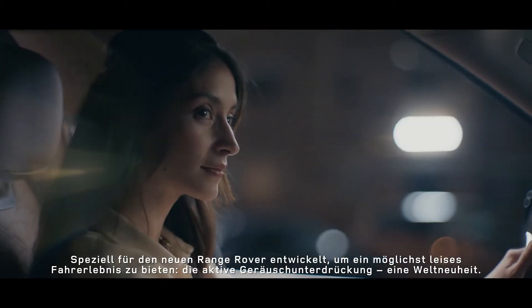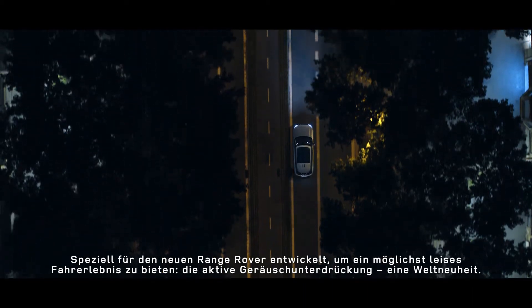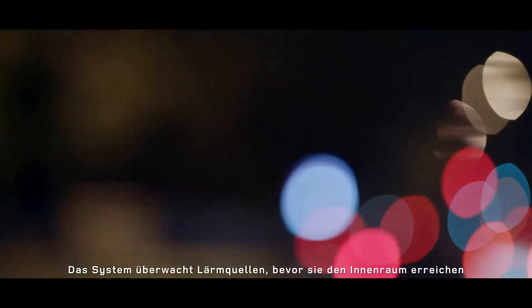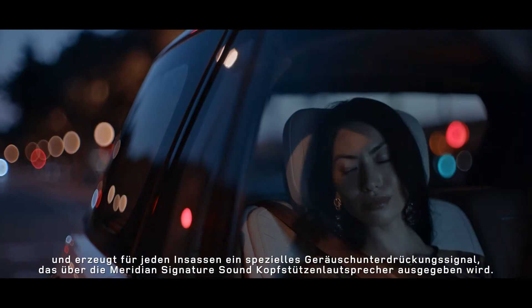Designed specifically for new Range Rover to provide the quietest possible driving experience, next-generation active noise cancellation is a world first. It monitors sources of noise before they reach the cabin and generates a bespoke noise cancellation signal for each occupant.